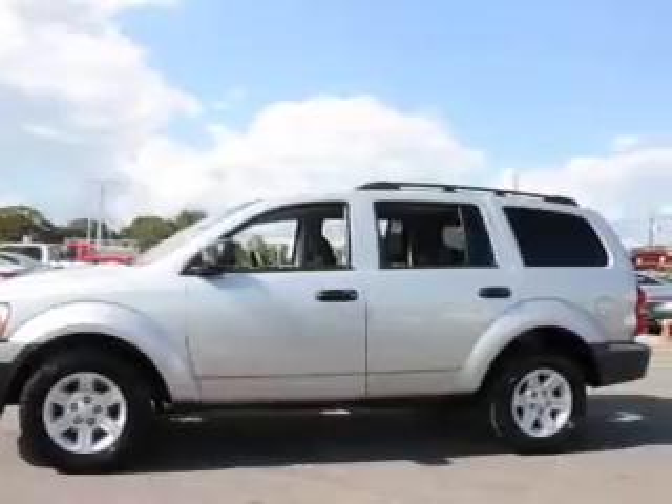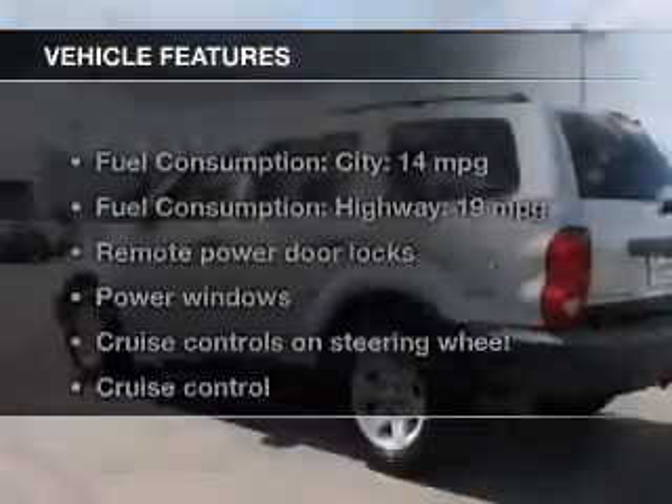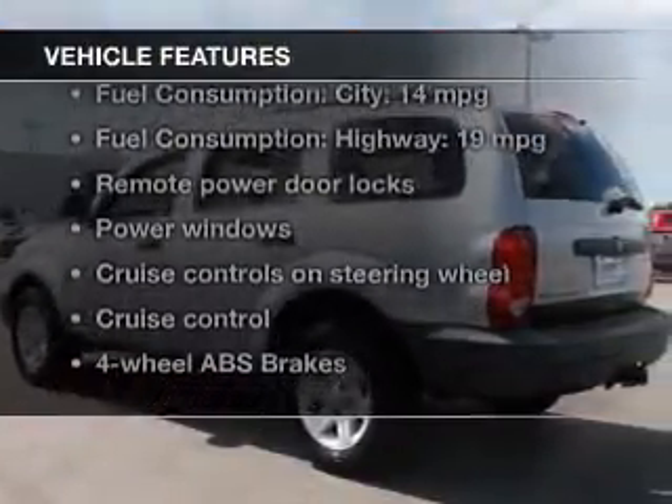Brake safely with the anti-lock braking system. Plus enjoy these notable features that are included in this vehicle.